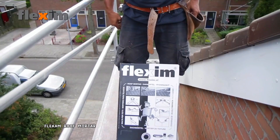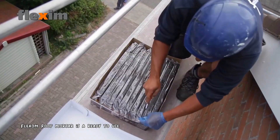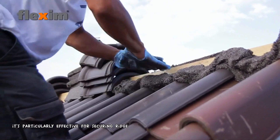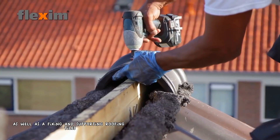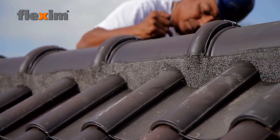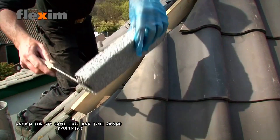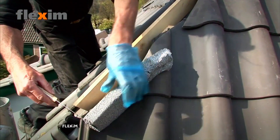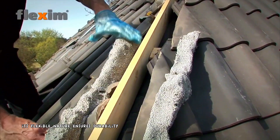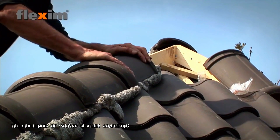Flexim Roof Mortar is a ready-to-use flexible adhesive designed for various roofing applications. It's particularly effective for securing ridge and hip tiles, as well as affixing and supporting roofing tiles along valley gutters and around roof windows. Known for its ease of use and time-saving properties, Flexim is a versatile solution for both new construction and roofing repairs. Its flexible nature ensures durability and resistance to cracking, making it ideal for withstanding the challenges of varying weather conditions.